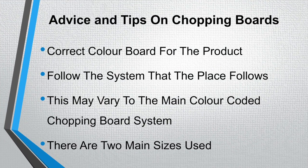Some advice and tips on chopping boards. Always use the correct colour chopping board for the product and make sure you are following the system that the place follows — in most places this will be the general chopping board system. This may vary from the main colour coded system. There are also two main sizes of chopping boards: the larger size and a half size chopping board.